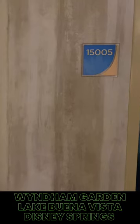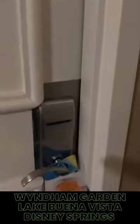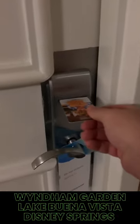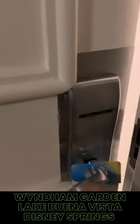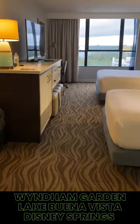Let's take a look at this room that I stayed in at the Wyndham Garden, Lake Buena Vista. I had the ability to stay on the 15th level of the tower in room 15005. Very nice room, by the way.